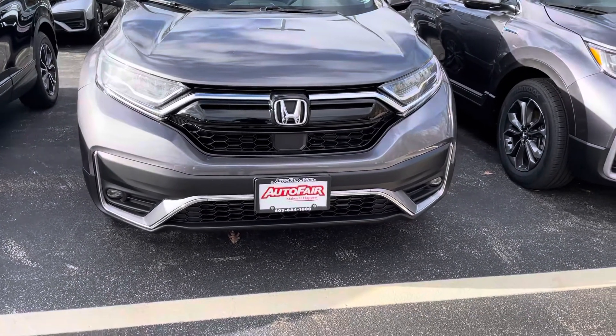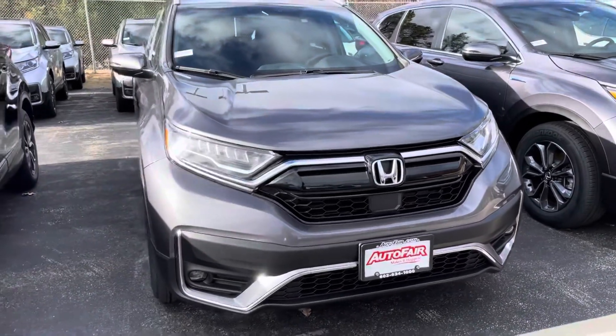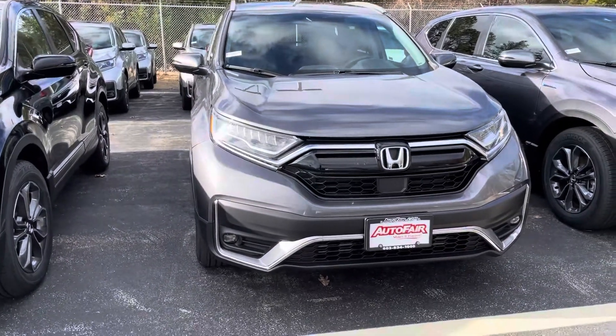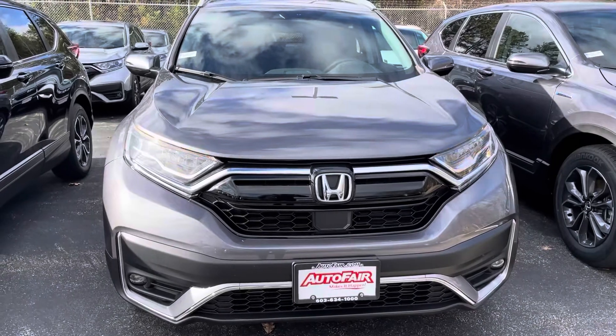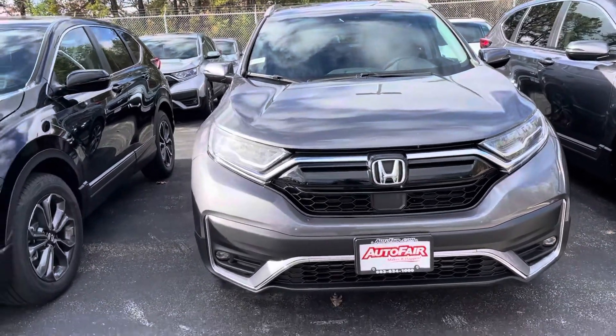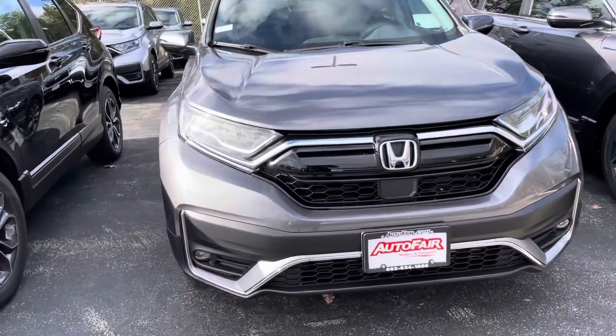Hello Christine, this is Debbie from Outerfair Honda. This is the 2020 Honda CR-V Touring Edition that you have inquired about via the website. I'm going to go over a few of the things with you, show you some of the fun features, safety features, and then I'm also going to invite you to come on in and take it for a test drive. This is the modern steel with the black interior.